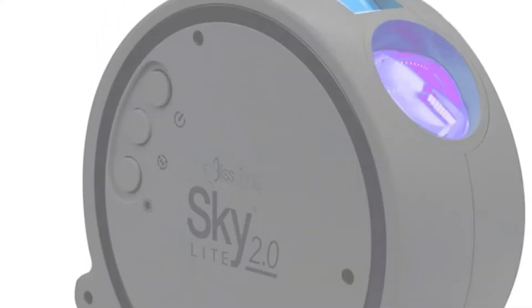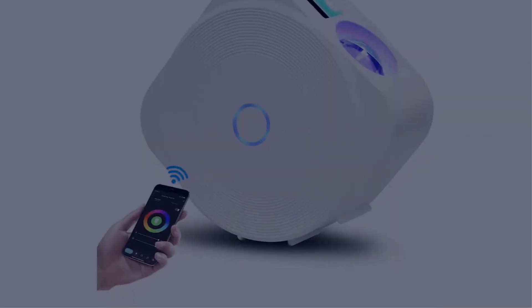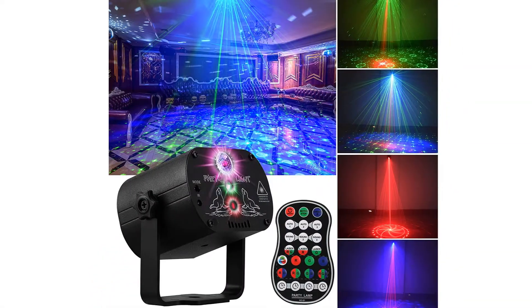Today I have come up with a list of the top 5 best laser light projectors 2022 in the market that are worth buying. So let's get started.